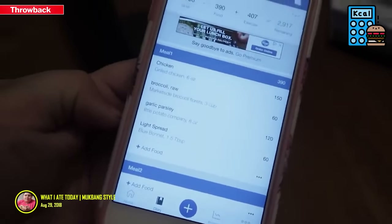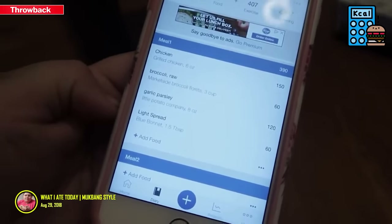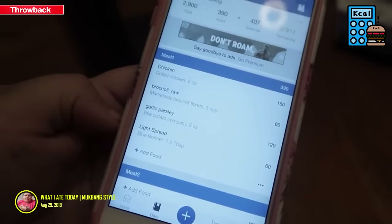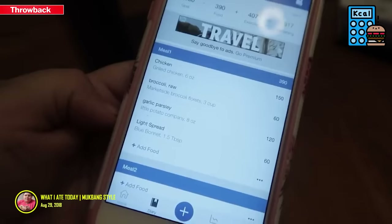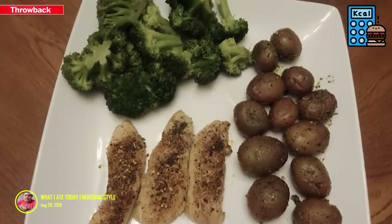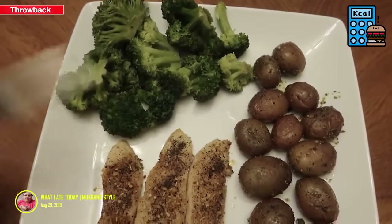I log all my calories on MyFitnessPal. We have six ounces of chicken, broccoli, and little potatoes with some butter as the instructions suggest. This meal is 390 calories.